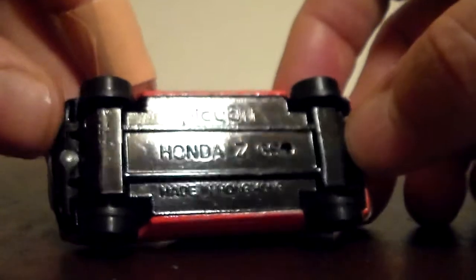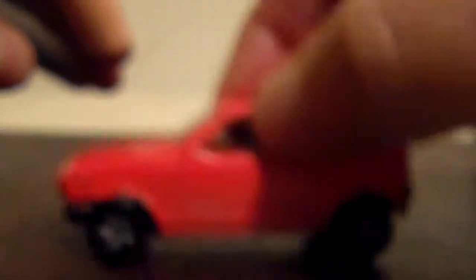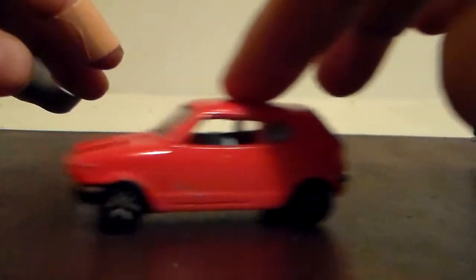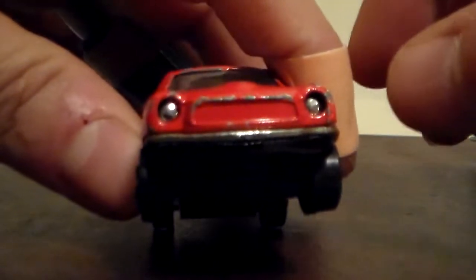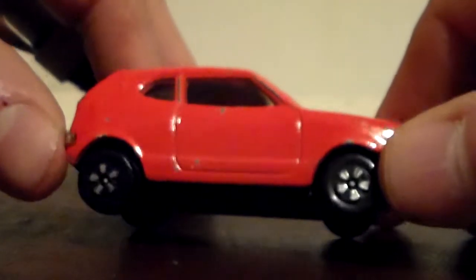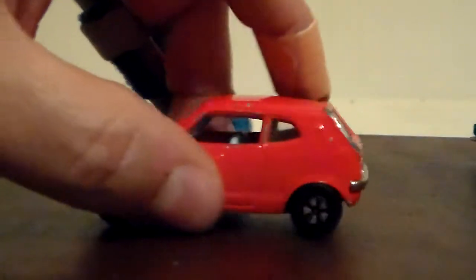Last but not least is the Play Art. Let me show you the bottom — Play Art across the top, Honda ZGS. This car is pretty heavy and you can hear something loose — it rattles a bit. It rolls okay; the back wheels kind of drag but it's not that bad. Paint chips, bumpers still intact.